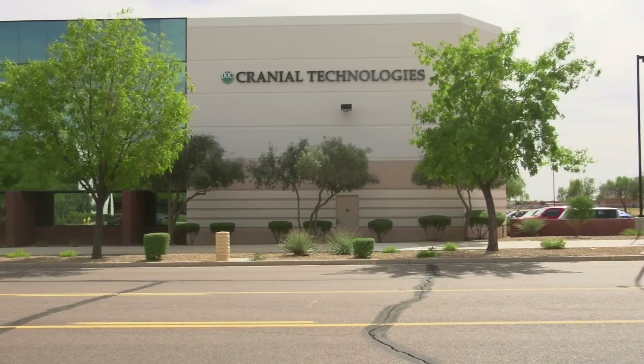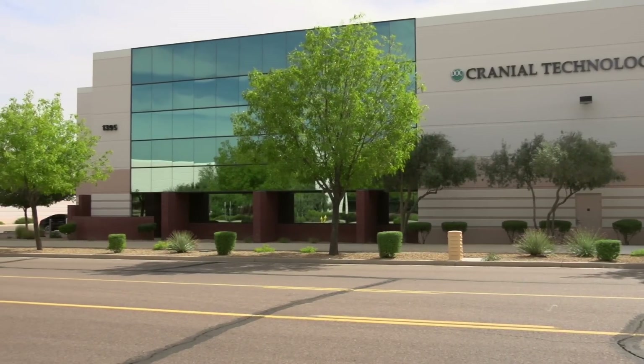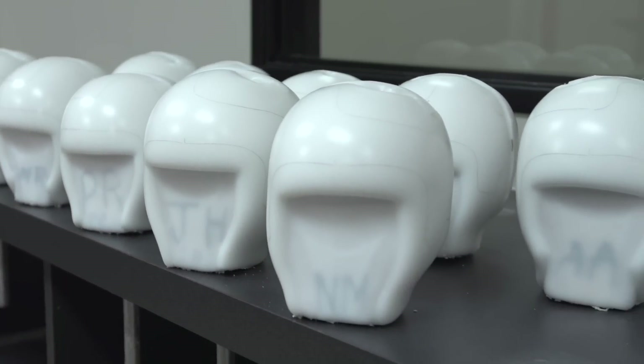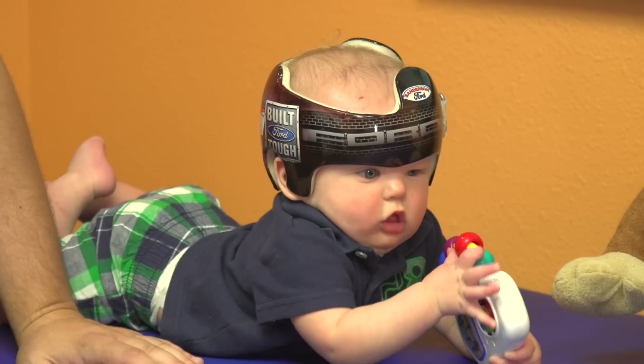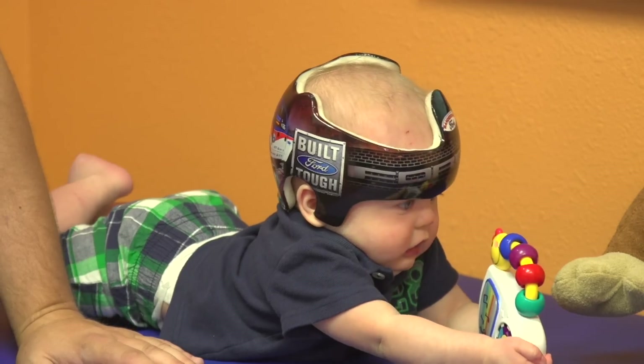At Cranial Technologies, our mission is simple. We'll continue to set the standard for quality and accuracy of plagiocephaly treatment. Our DOC band is the lightest and most accurate band available. At barely 6 ounces, it's easy to wear and is the only band proven to correct skull base alignment.